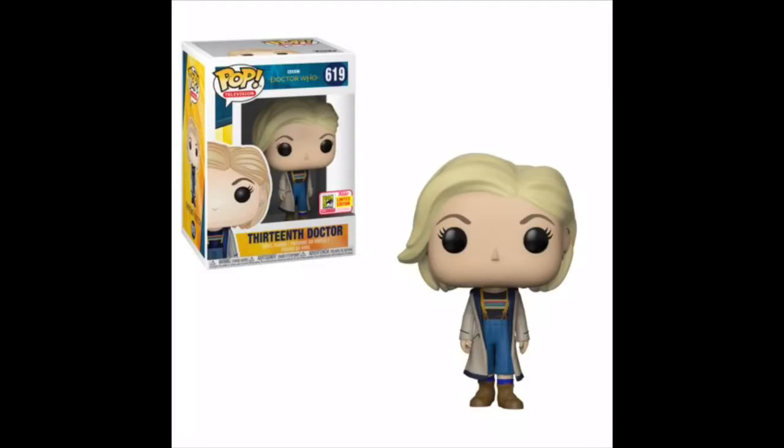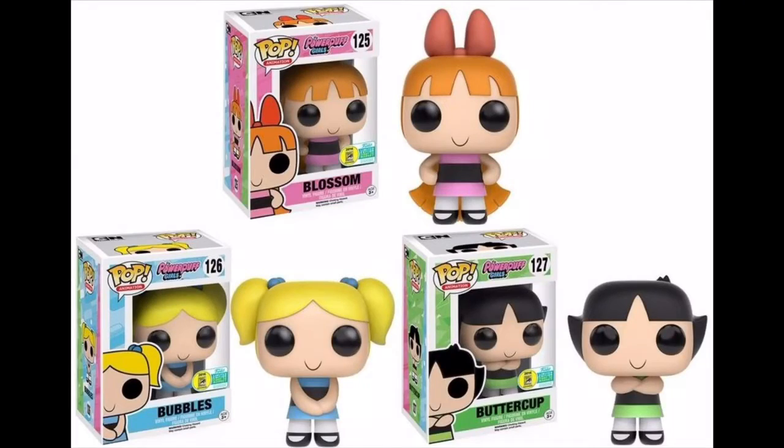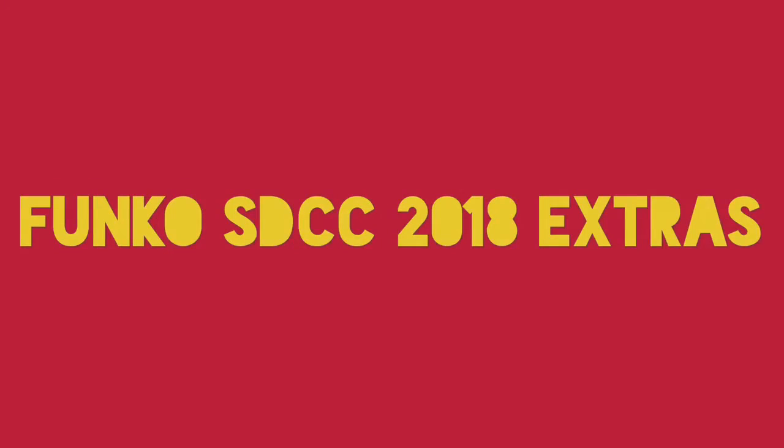Just now while I was editing this video, Funko revealed the 13th Doctor from Doctor Who. She's 1,300 pieces, but don't freak out because she's first to market, which basically means she'll be available later on as a common. Funko has done this kind of thing before with the Batman vs. Superman 2-pack and the Powerpuff Girls.